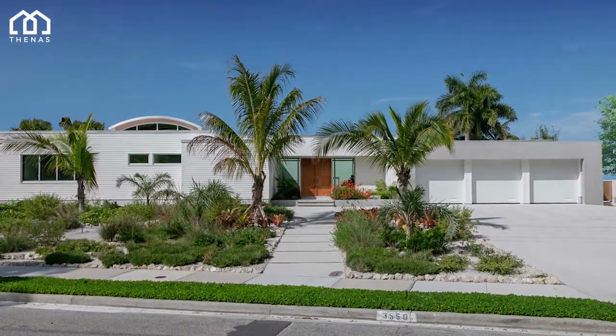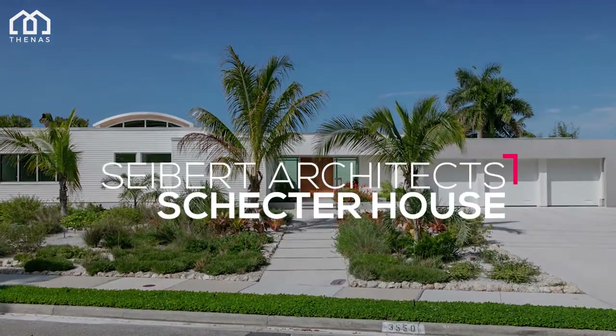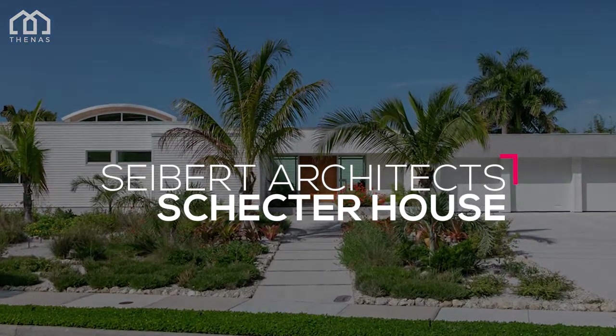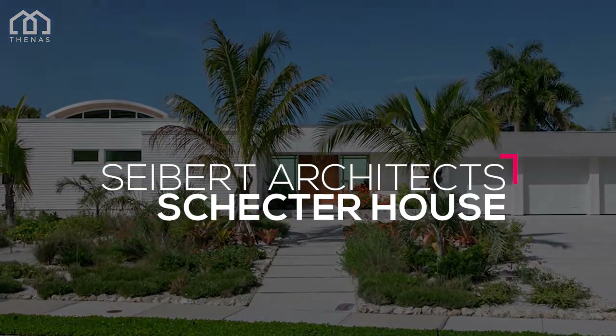Welcome to the NAS Architects. This is Schechter House, a house designed by Seibert Architects. This house is located in Sarasota, United States.